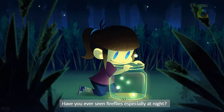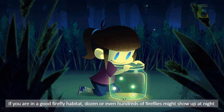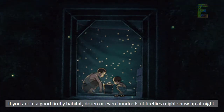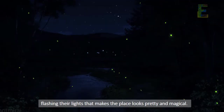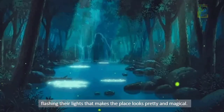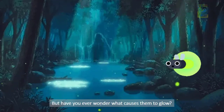Have you ever seen fireflies, especially at night? If you are in a good firefly habitat, dozens or even hundreds of fireflies might show up at night flashing their lights, making the place look pretty and magical. But have you ever wondered what causes them to glow?